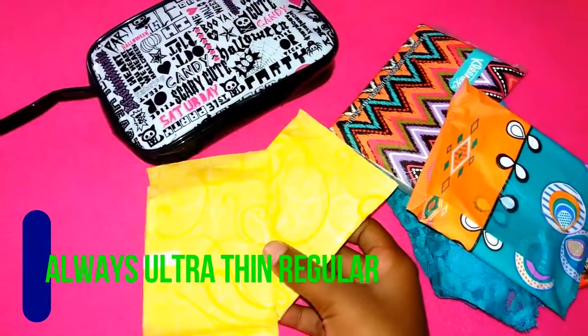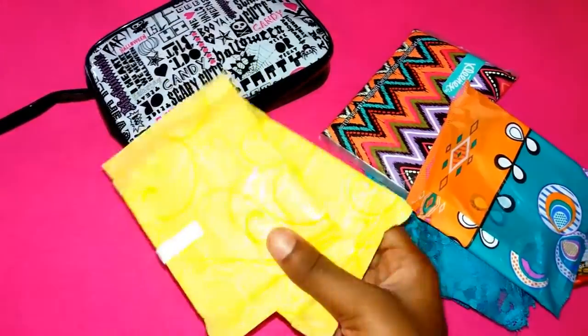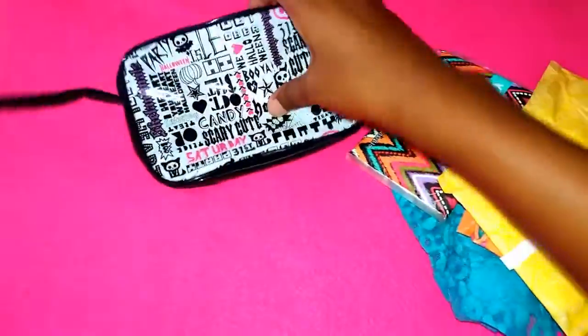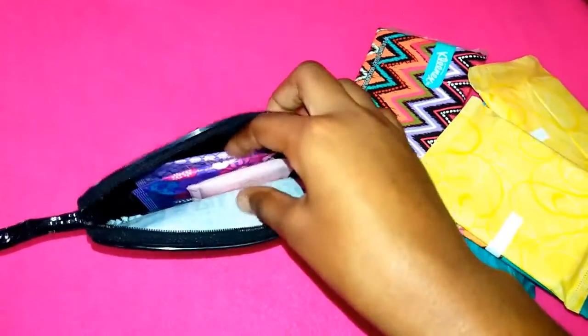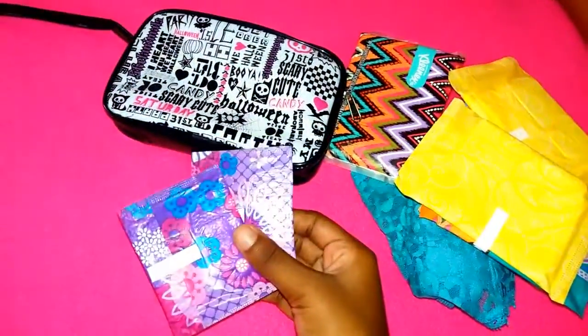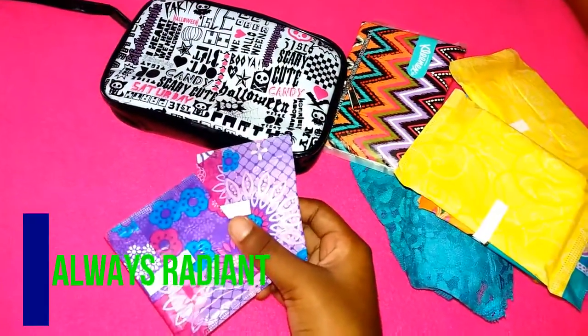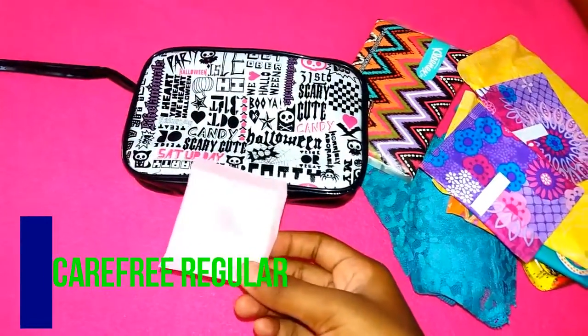Then I have two Always Ultra Thin regular flow. These also open pretty quietly. I chose the most quiet ones to bring to school because, you know, it's school. Then I have two Always Radiant liners, and then one Carefree regular to-go liner.